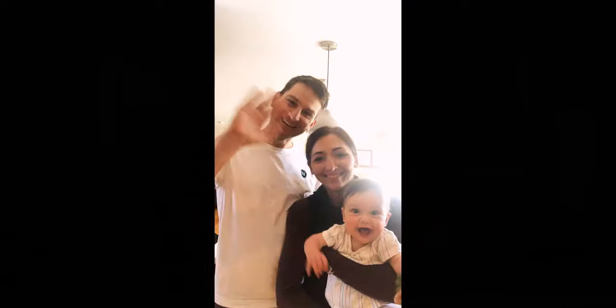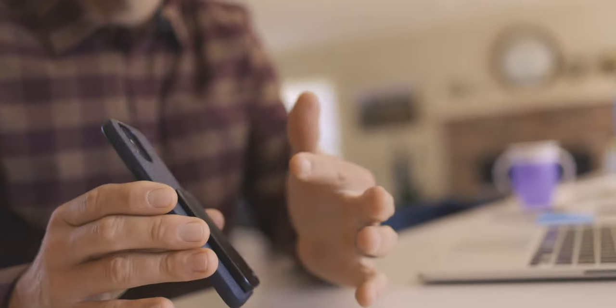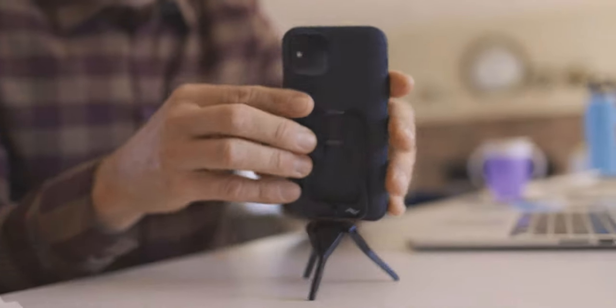The tripod, for example, is often used for FaceTime — talking to family. Laura and I are on the go quite often, and the fact that this thing can collapse but then easily deploy for a quick family shot is really useful.